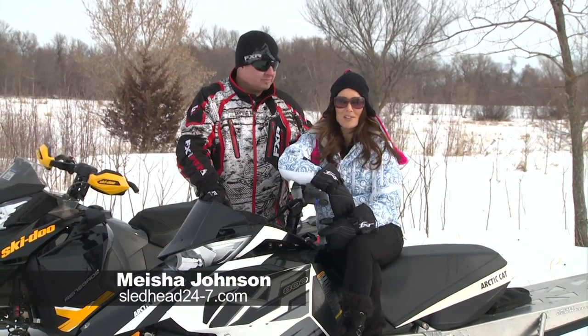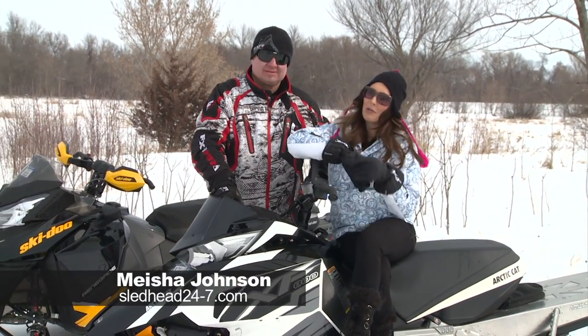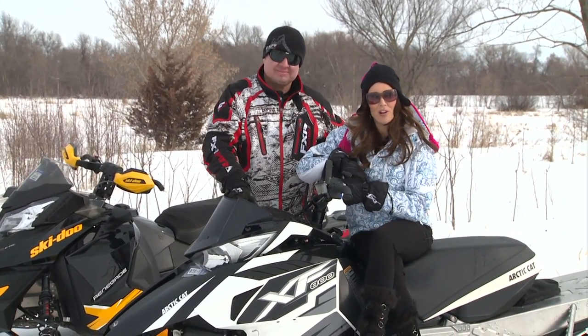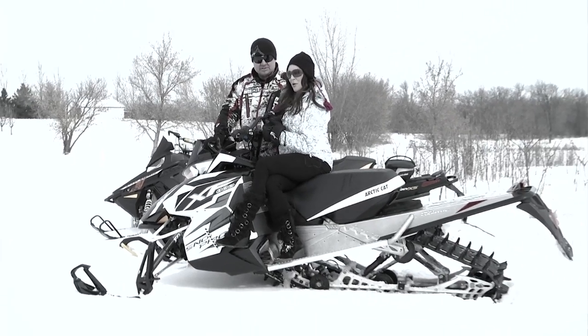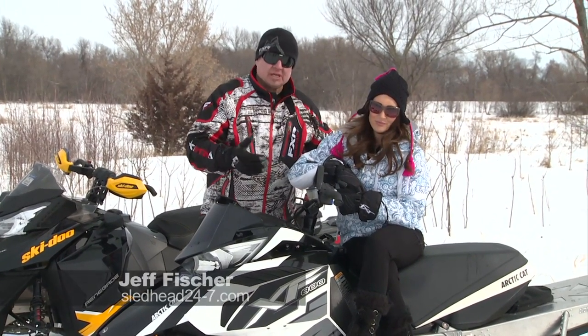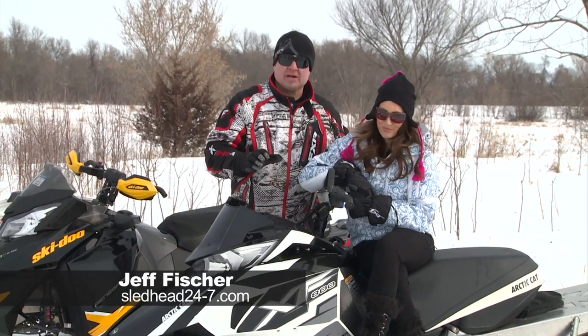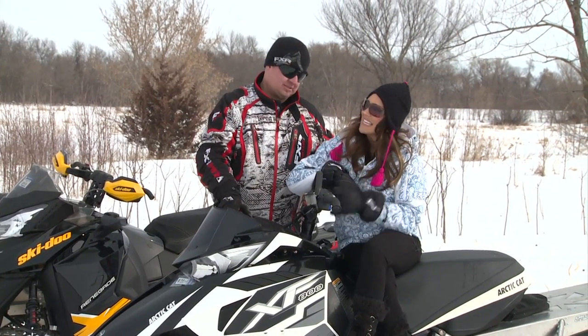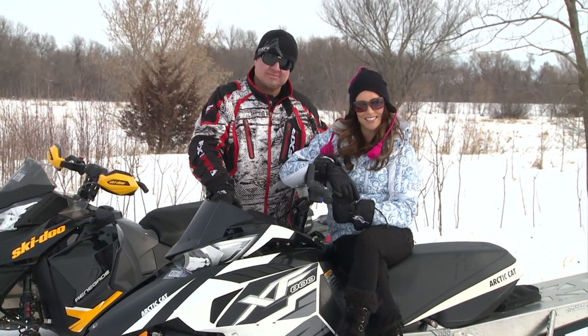Welcome back to Sledhead 24-7. I'm your host Misha Johnson, along with my co-host The Fish. Right now we're heading out west with our friends at Speedworks as they test the newest products for the mountain sled. They have a new product called a supercharger, and they put it on the two-stroke 800 Arctic Cats. The thing is 210 horsepower on pump gas — instant power.